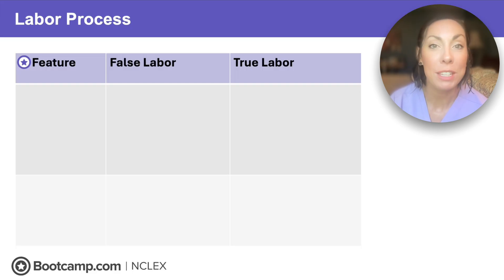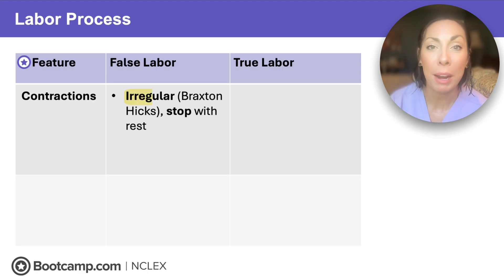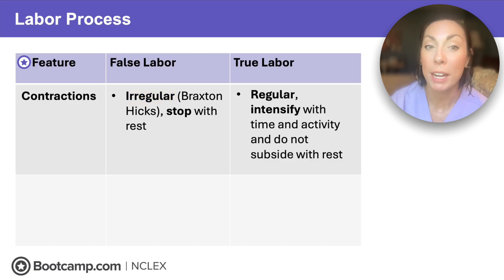What should you assess to determine if this is true labor or false labor? We want to look at two things: contraction frequency and any cervical changes. The NCLEX loves to test on this distinction. In false labor, our uterine contractions are going to be irregular — they're known as Braxton Hicks — and these contractions will stop with rest and hydration. In true labor, our contractions are regular, like every five minutes, and they're going to intensify with time and activity, and nothing you do is going to make these go away.